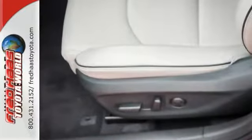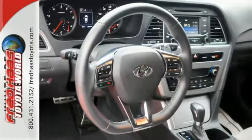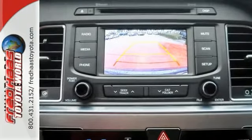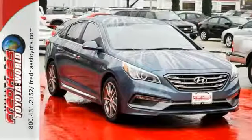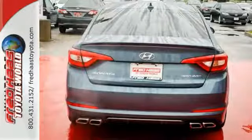Features like a power driver's seat, keyless entry, cruise control, and Bluetooth hands-free phone system make it easier for the driver. There are also multiple airbags and fog lights to make it safe for all its passengers. This Sonata is ready to pamper. Come in and take it for a test drive.